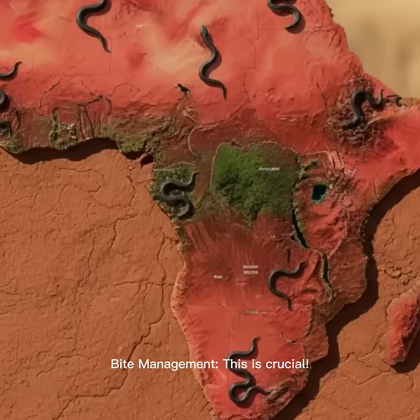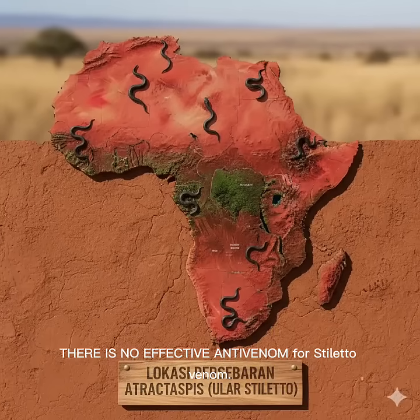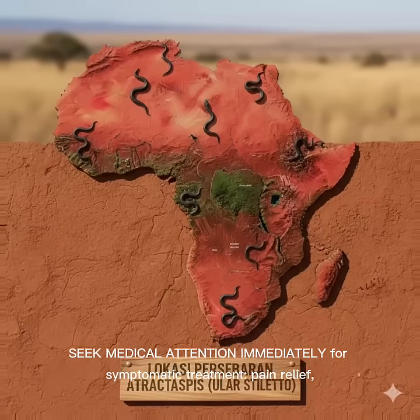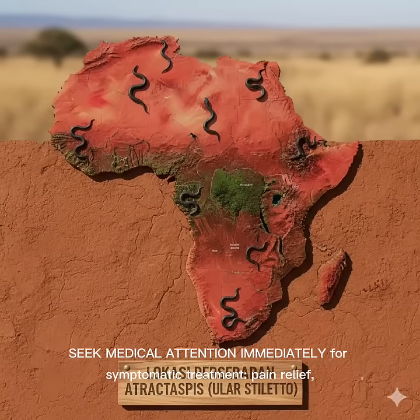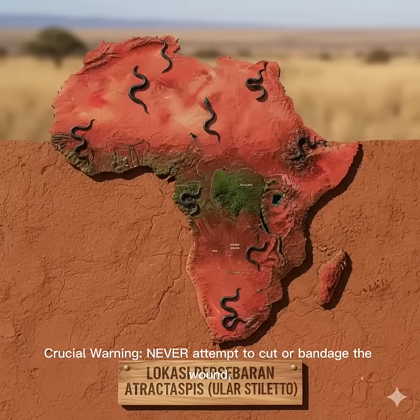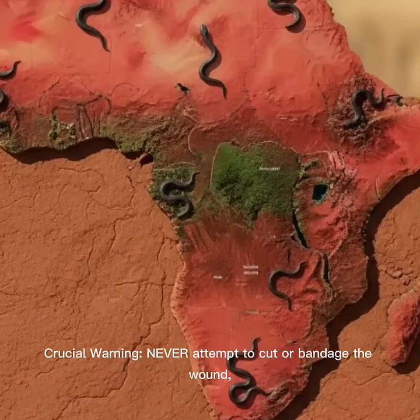Bite management — this is crucial. There is no effective antivenom for stiletto venom. If bitten, seek medical attention immediately for symptomatic treatment, pain relief, hydration, and managing tissue damage. Crucial warning: never attempt to cut or bandage the wound.